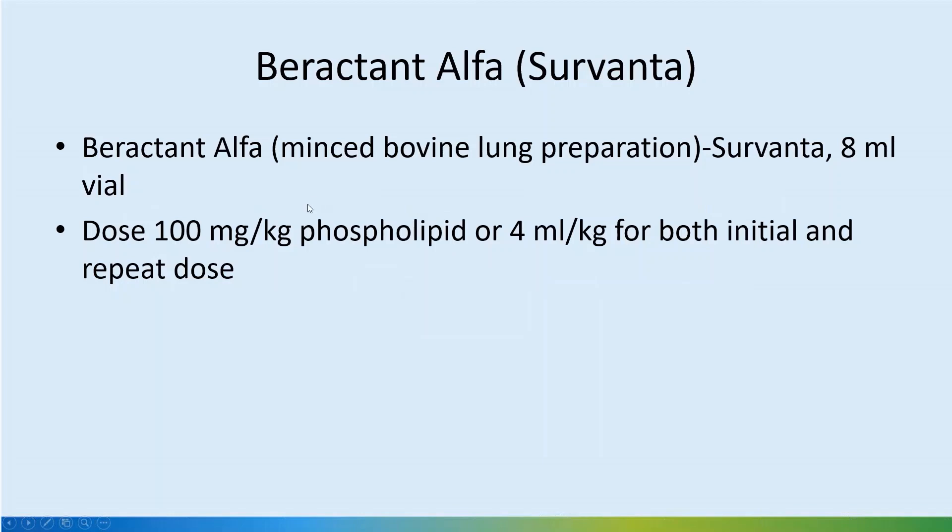Survanta comes in 8 ml vials and the dose is 100 mg per kg of phospholipid, or 4 ml per kg, for both initial and repeat dose. Because the volume is a bit larger, in the extreme preterm babies there is a slightly higher incidence of bradycardia and desaturation during installation, but in units which use it routinely, we don't see much of an effect.